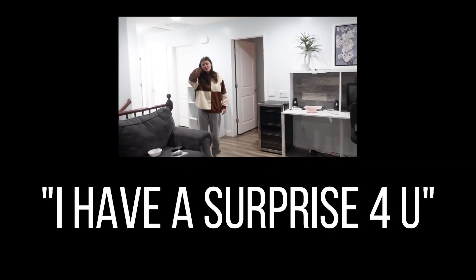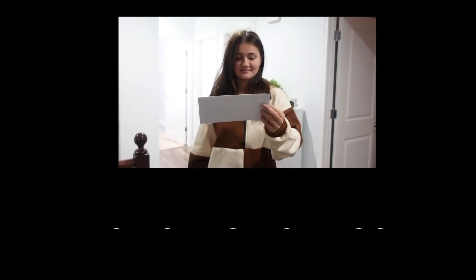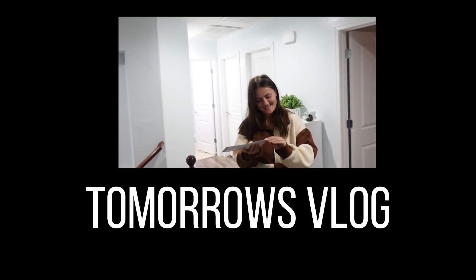Ashlyn! Hello. I got a surprise for you. Okay — what could it be?